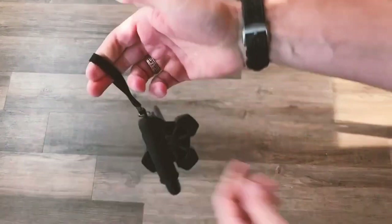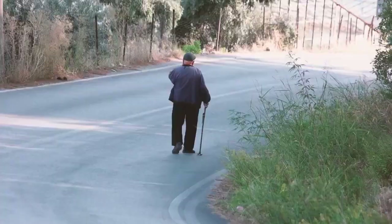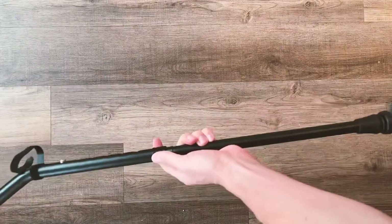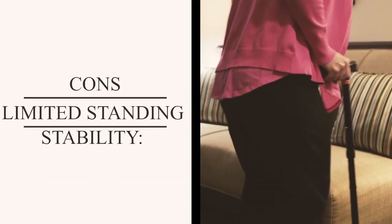The four-pronged rubber tip provides excellent traction, preventing slipping even on uneven terrain, and its autonomous standing feature adds convenience for users. The cons are a weight issue — while the broader base attachment offers added safety, it's reported as too heavy for some users, making it less practical for everyday use. Additionally, its standing stability may be limited in windy conditions or on slopes compared to wider quad canes.